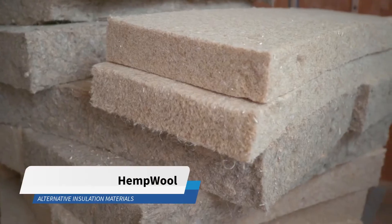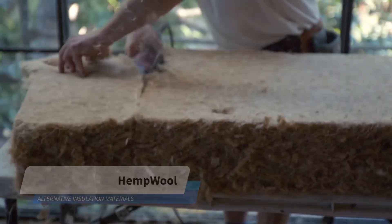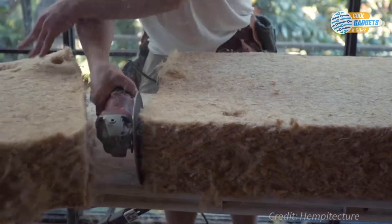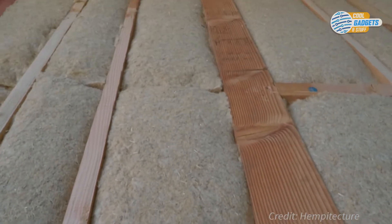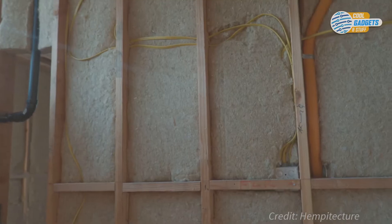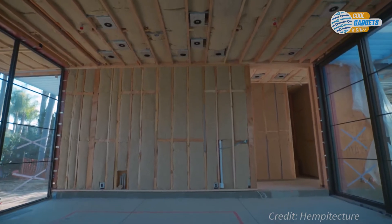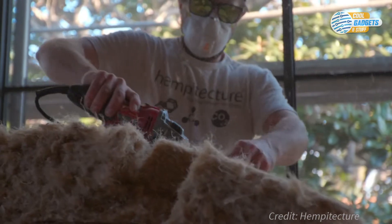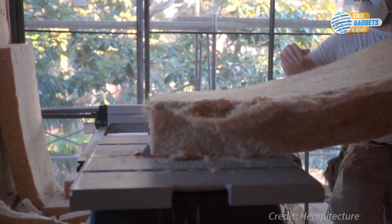Hemp Wool by Hempitecture is an insulation material that is good for you and the planet. The insulation, made from 92% industrial hemp fiber and 8% textile polyester binder, is just as effective as fiberglass insulation at conserving heat in buildings, and can be recycled as well. Hemp wool bats have an R-value of 3.7 per inch, matching and even outperforming industry standards.